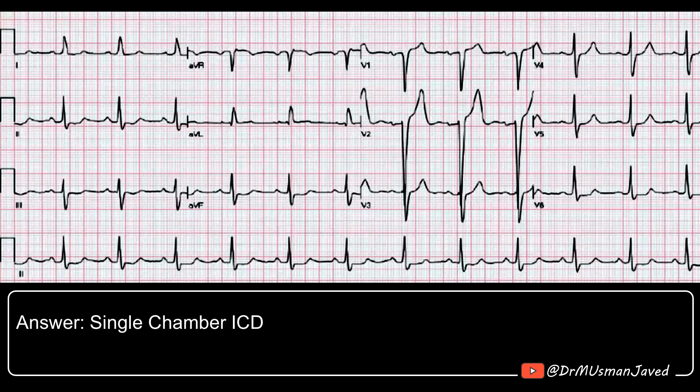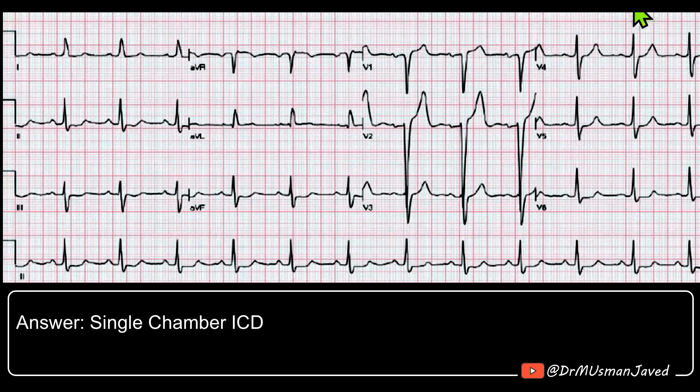This patient needs a single-chamber ICD. Based on the guidelines, our indication for CRT in this situation would be a left bundle branch block and a wide QRS, or a non-left bundle with a wider QRS if the NYHA class symptoms were worse. If you look at it, the QRS is not that wide, and it's not a left bundle.